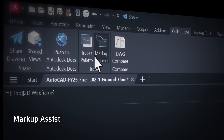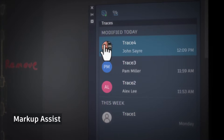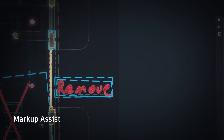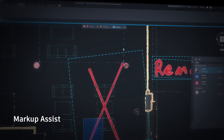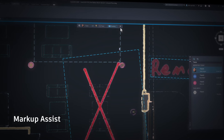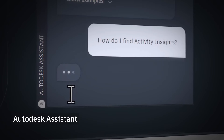Or markup assist, which simplifies the process of incorporating PDF or handwritten markups from collaborators, converting feedback from the original source to objects, and even using Autodesk AI to recommend and automate recognized actions within AutoCAD.